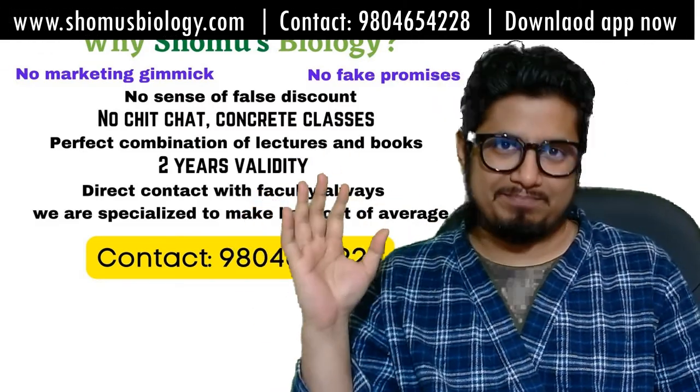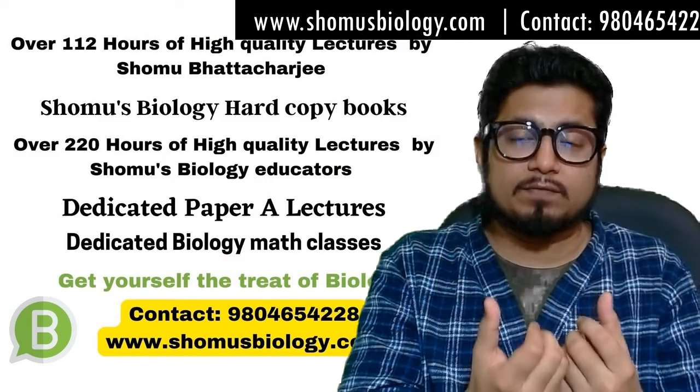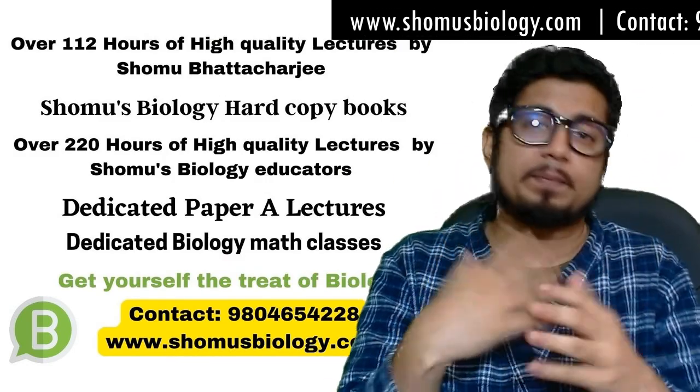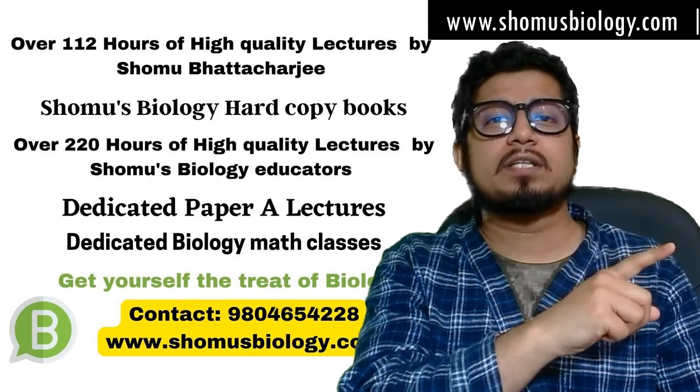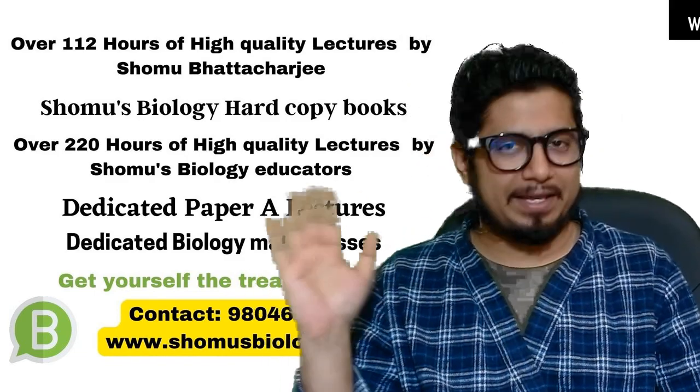If you want more information about the cutoff and preparation strategy, you can join Shomu's Biology online coaching. The details about the coaching are in the description as well as in this video. Thank you.